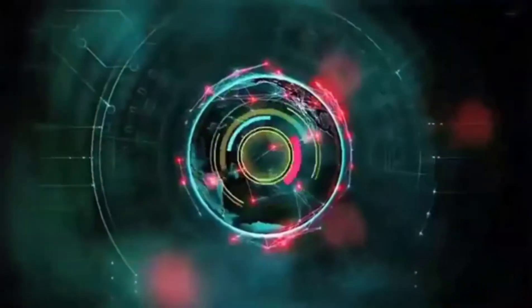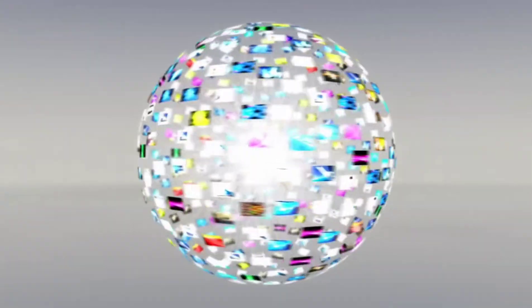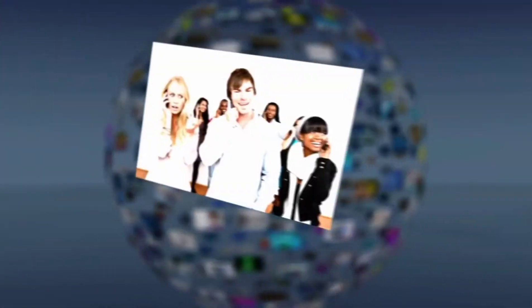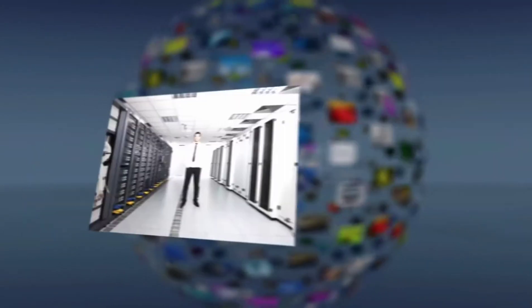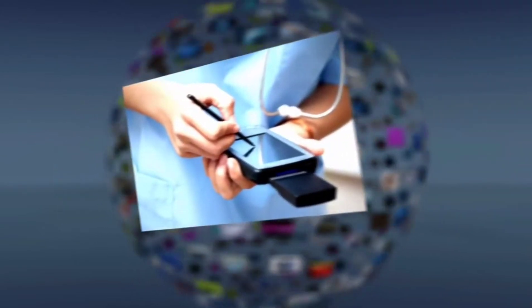In today's generation, information technology plays a vital role in our society and brought differences in our lives. Amidst this pandemic, information technology helps students to acquire learnings in different ways. Because of technology advancement, we find education easier as we can easily access different information that can help students in reaching their goals.